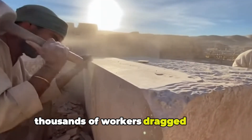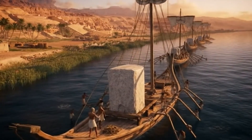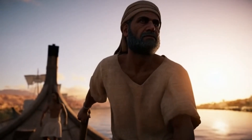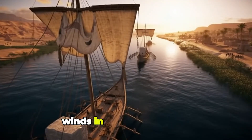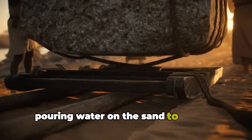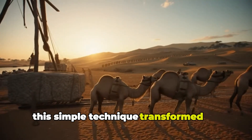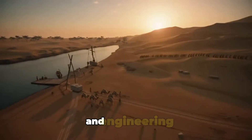Thousands of workers dragged heavy limestone blocks across the desert on wooden sledges, pouring water in the sand to reduce friction. This simple technique transformed an impossible task into a coordinated feat of human strength and engineering.